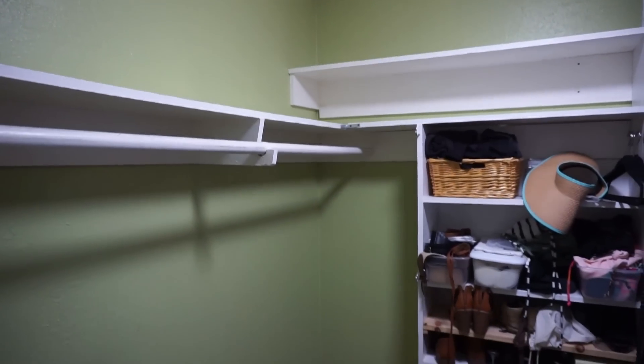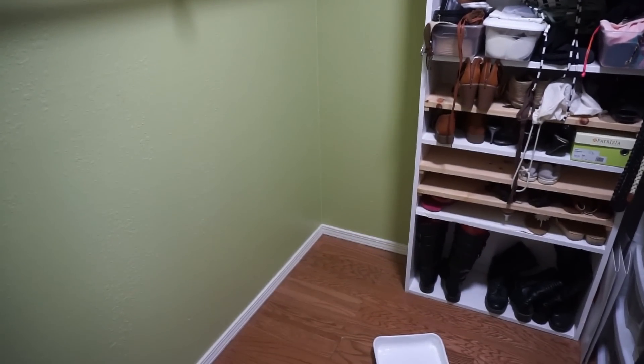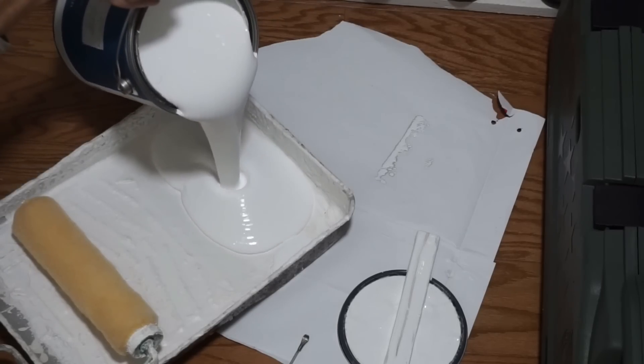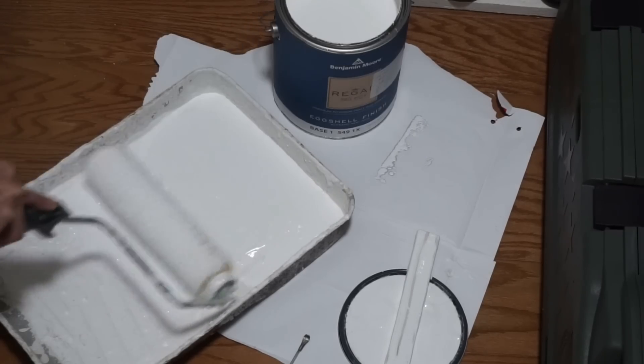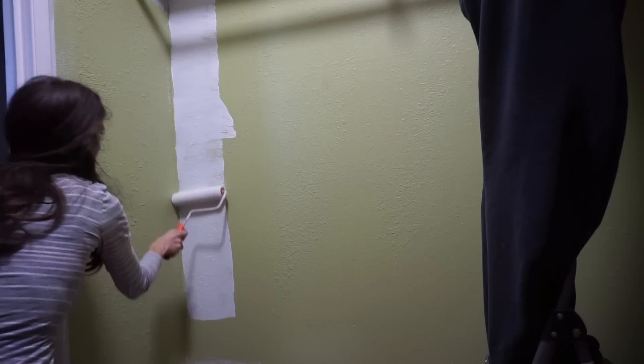I started by removing everything from my husband's side first, since that is the area that has the green wall. Let's face it, nobody's going to want to buy our house with this awful green color. I love room makeovers, so I hope that you guys will enjoy seeing the process of this one.